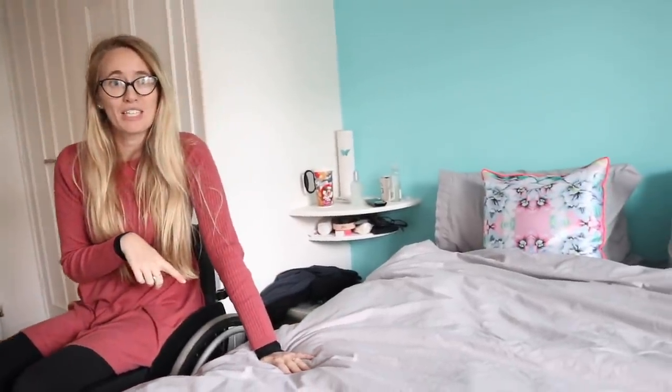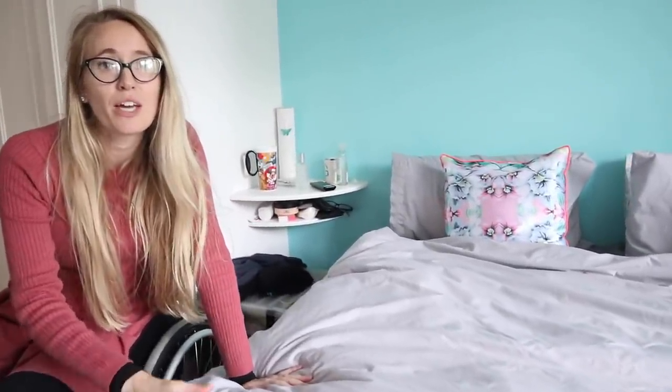This is our bed — I absolutely love it. When you've got a spinal cord injury and suffer with a lot of pain, it's very important to invest in a good bed. It's a great height for me to transfer in and out of. We've got Simba mattresses which I highly recommend — they are great because they regulate your body weight helping with any pain you may have, and they also regulate your temperature.